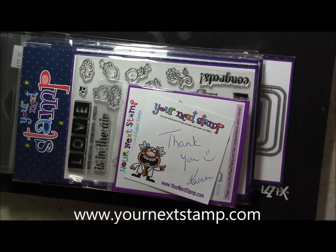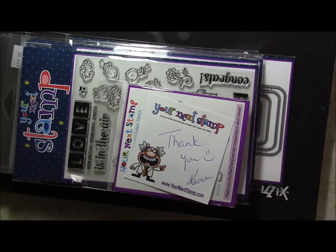Hi everyone, it's Loretta. Today I finally got my much-awaited order from Your Next Stamp — thank you Karen! It actually got here a day later than I thought or predicted it would be; however, that's the United States mail system for you.